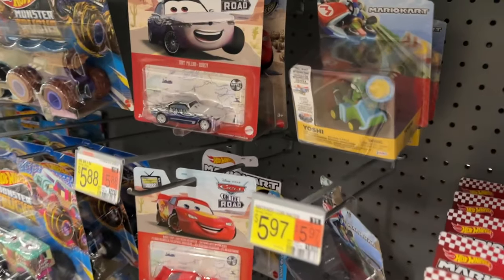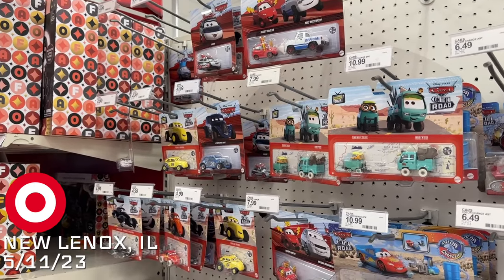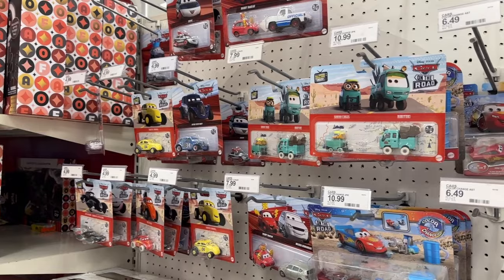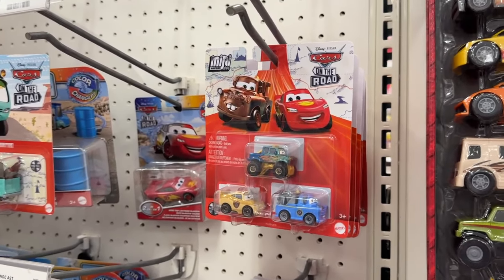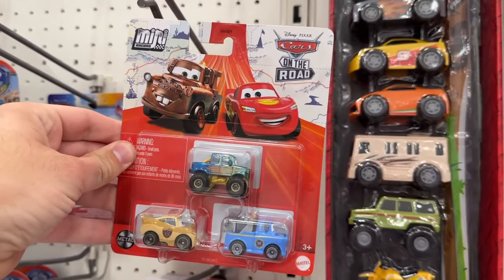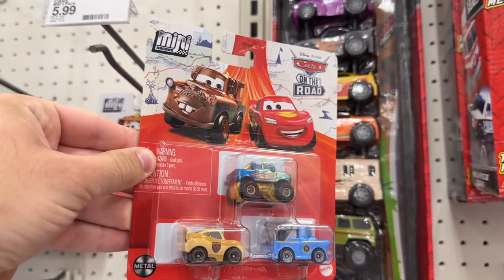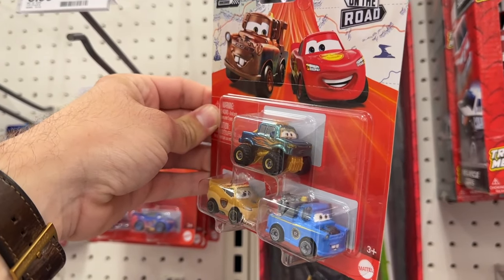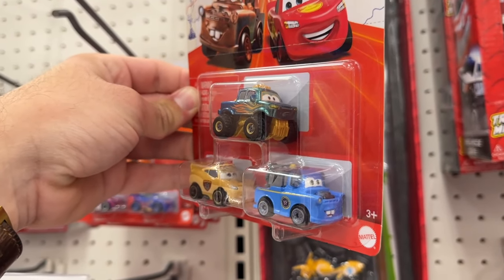Over here at Target it's looking pretty much the same as always — some Case B remnants, some two-packs. But the only reason I came into this store is because these mini racer three-packs are the only thing actually hitting Target stores right now that's new. You've got Deputy McQueen and President Mater — brand new.